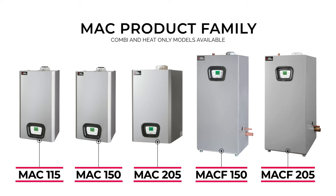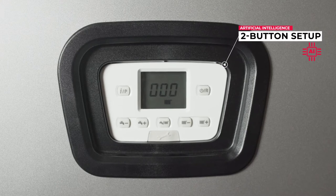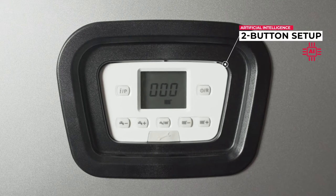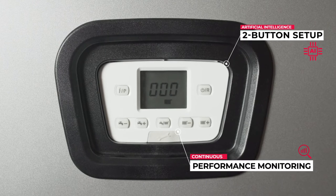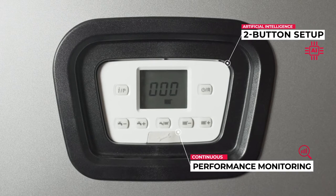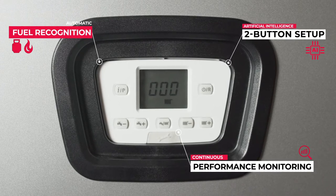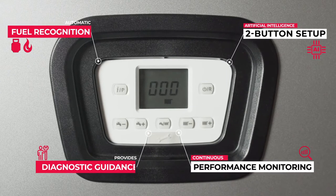Behind this programmable control panel lies a sophisticated artificial intelligence or AI system that eases the startup of the boiler, continuously monitors water temperature, system pressure, combustion, and other key performance characteristics. It automatically recognizes the fuel source and self-adjusts for optimum performance.